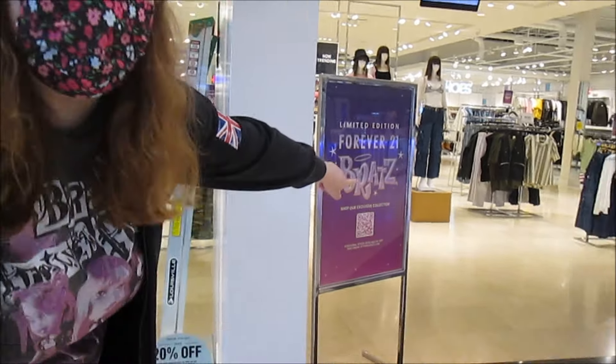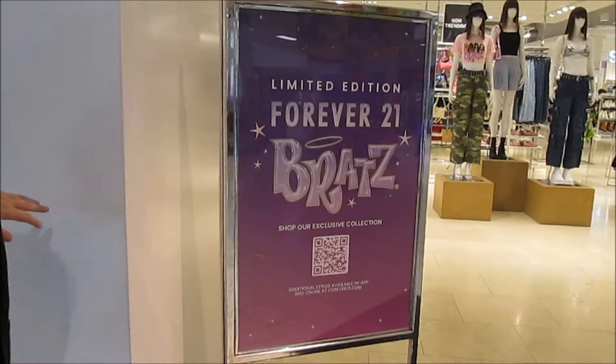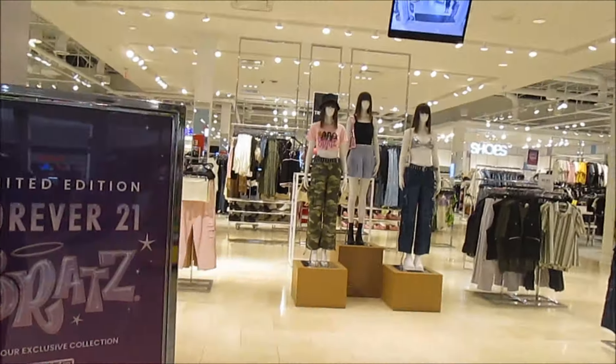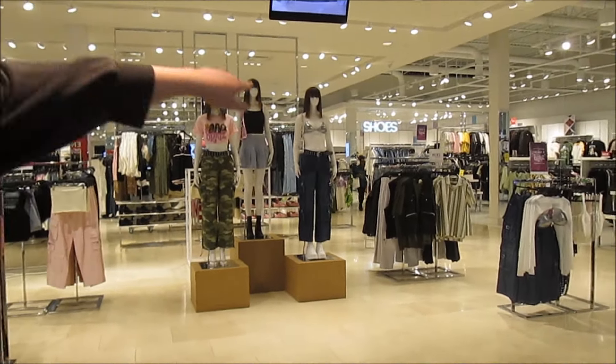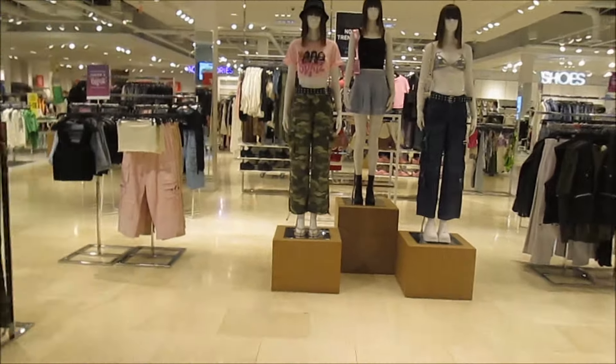We already see a sign right out front for the Bratz collab — the exclusive collection. They've got signs on the little displays, and I can see some Bratz clothes right in the front here. Let's go take a look.